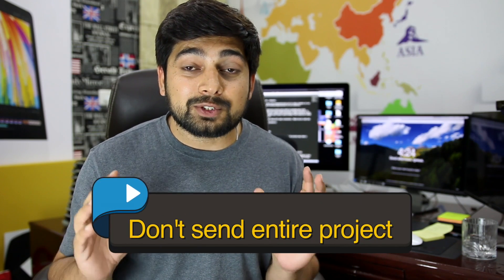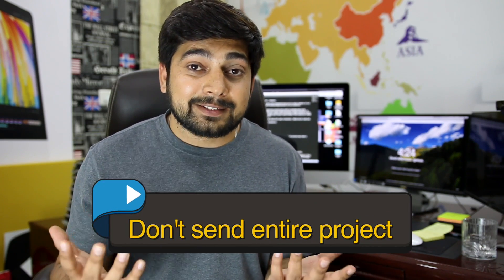Tip number three: do not send your entire project. Nobody has time to go through your entire project. I've seen people send five or six APKs — no one is going to install a random APK from an email, especially in companies where security is a concern. That's why everyone asks for a GitHub profile. Never send the entire project. Instead, send the link to GitHub, Bitbucket, or a similar platform where people can actually view your code.